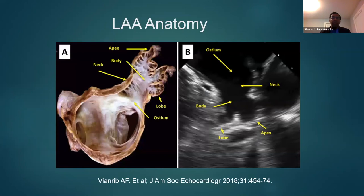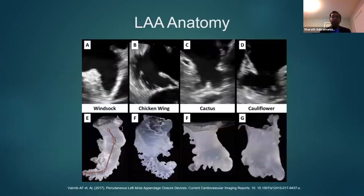To review the anatomy of the left atrial appendage: it is a very complex structure with a lumen, neck, body, lobes, and apex — and everybody's is unique. There are different types and shapes of the left atrial appendage, which in common practice fall into one of these categories: a windsock, a chicken wing, a cactus, or a cauliflower or broccoli, which has a broad base at the apex of the appendage.